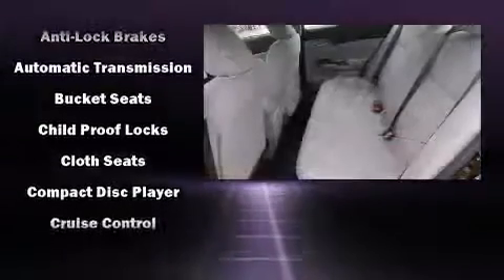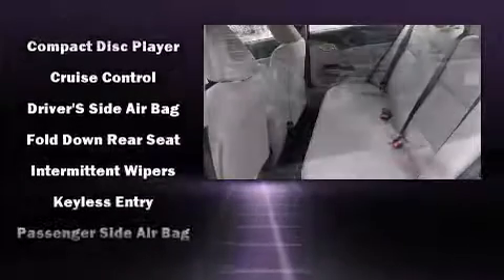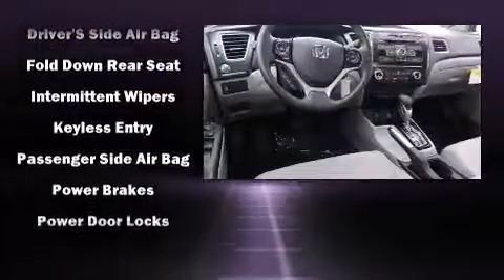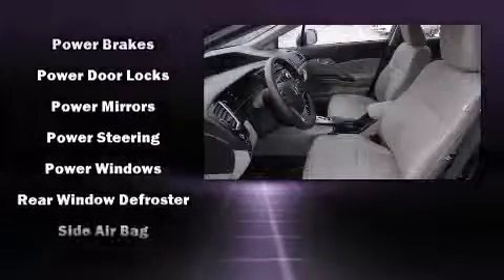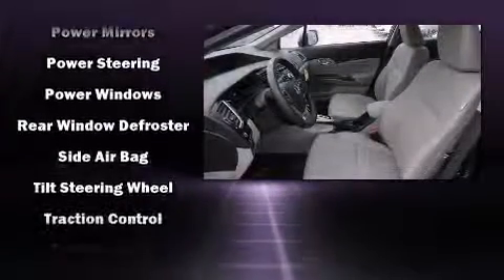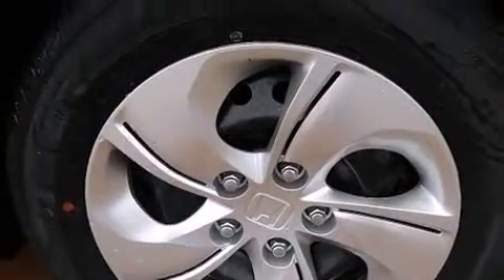Honda also prioritized safety and security with features such as head curtain airbags, front side impact airbags, traction control, brake assist, a panic alarm, and ABS brakes. This car was designed with safety in mind, allowing you to drive with even greater assurance.